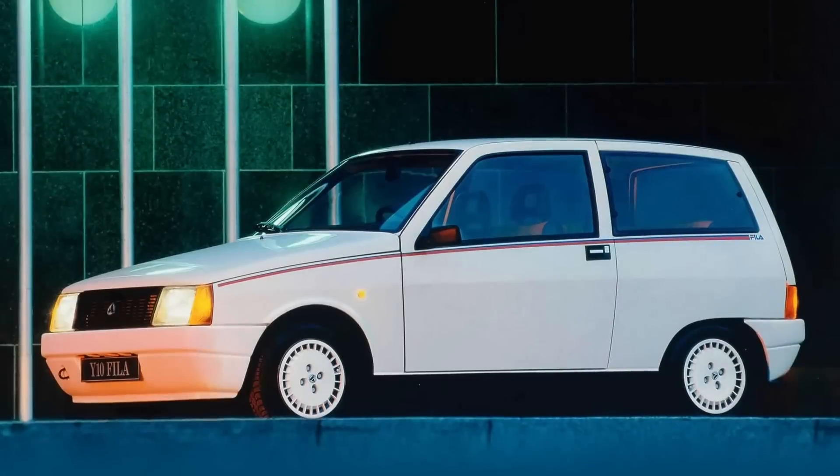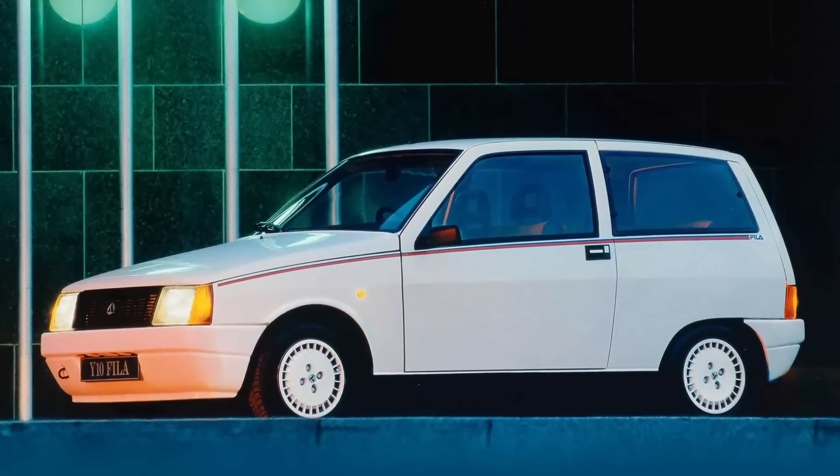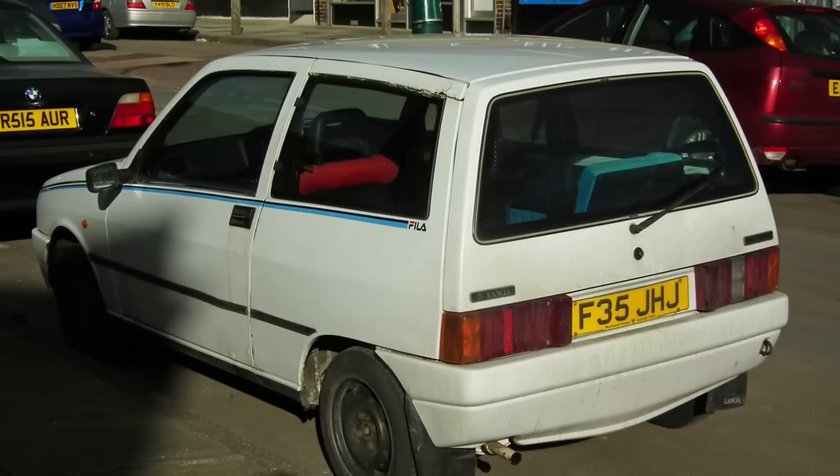A car that could be genuinely described as sporty would be this pinstriped Lancia Y10 — but not for the reason you might expect. Underneath it isn't a Delta S4 or Integrale, it doesn't have a theme of V8, it isn't mid-engined, it isn't even fast. No, this Y10 is sporty because it has a sports company name on the boot lid: Fila. That's sporty, right?